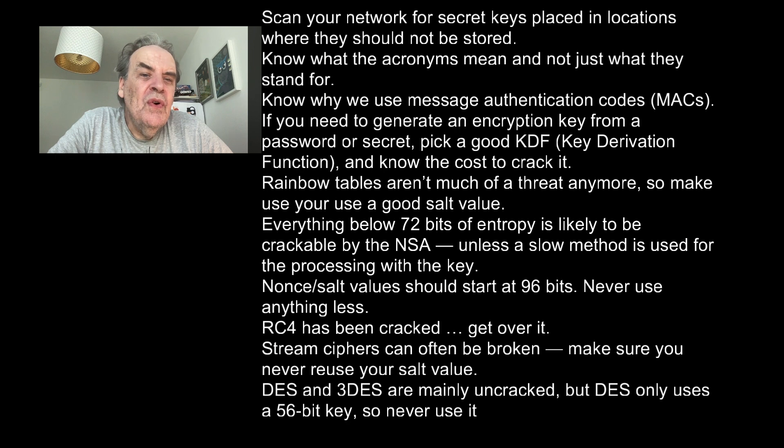Know what acronyms mean and not just what they stand for. Know why we use message authentication codes — MACs. If you need to generate an encryption key from a password or a secret, pick a good KDF — key derivation function — and know the cost to crack it. Rainbow tables aren't used much anymore, so make sure you use a good salt value. Everything below 72 bits of entropy is likely to be crackable by the NSA unless a slow method is used for processing with the key.